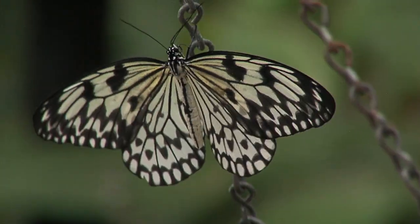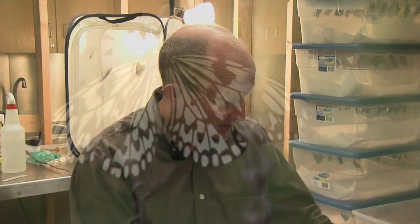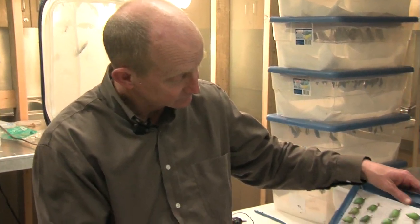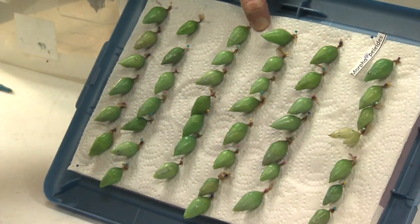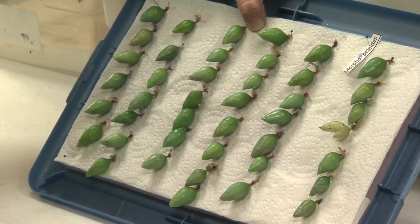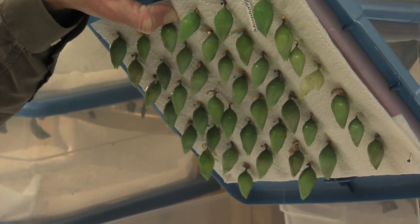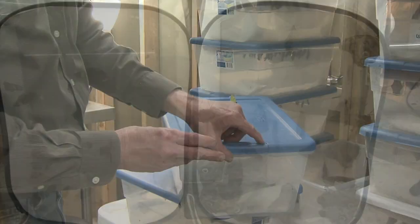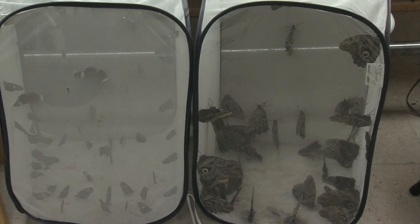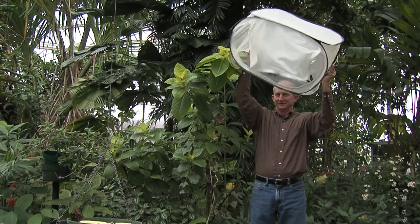Dale gets pupae from all around the world for this exhibit. My job is to take them and pin them onto these boards that are glued to the top of these little Tupperware-like boxes, and that's where they will hang and wait until the butterflies emerge. Another part of my job is to remove them from these containers, put them in these nice big cages, and then transport them into the conservatory and release them.